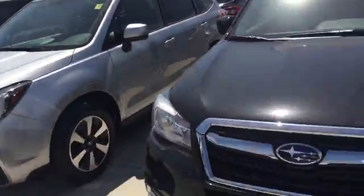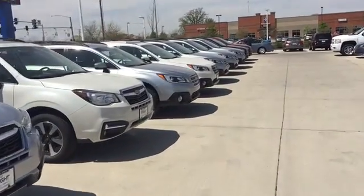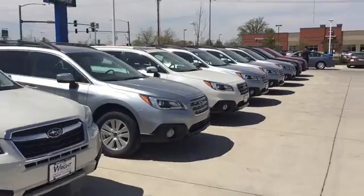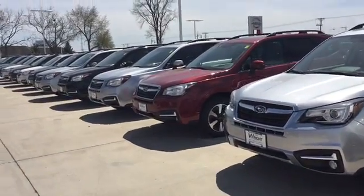So there's just a quick look at the Foresters. You also might want to think about a Subaru Outback — very similar vehicle, just a little more wagon look, but we've got a great selection.